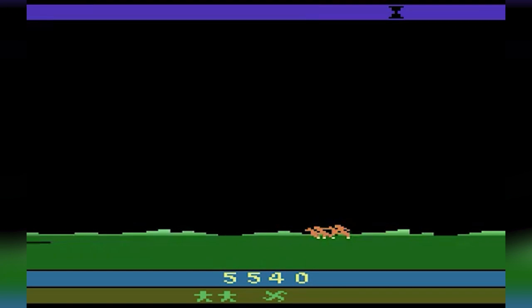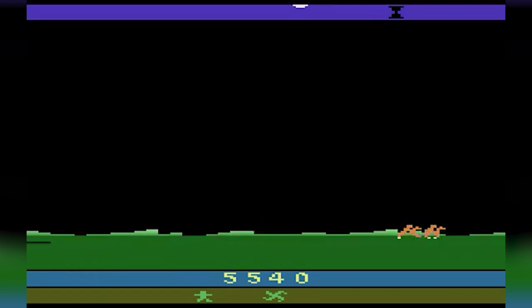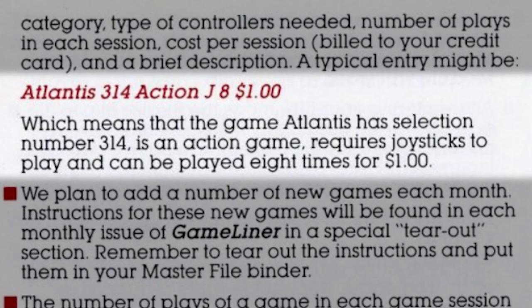Couldn't get a hold of them. Each month with the service, you would be able to play a variety of games, and even get sneak peeks of future games coming out. Each session played did cost money. The example they use in the manual is Atlantis — you can play this game eight times for $1. Not the worst deal in the world, but you already pay for the service.